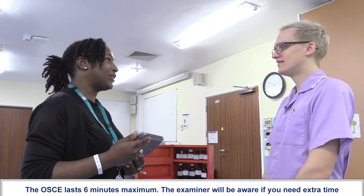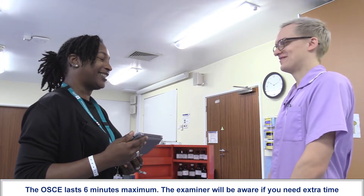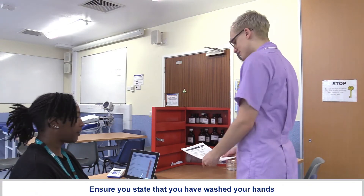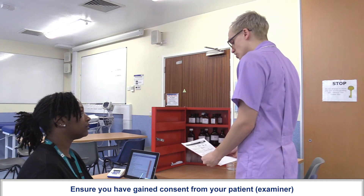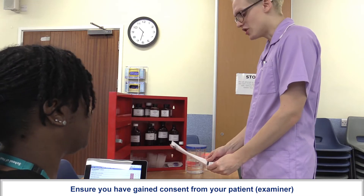As you're aware, you've got six minutes to do the 2200 hours medicines round. Are you ready? So, as you can see, I've just washed my hands and we're going to be doing the 2200 hour drug round this evening. Are you happy to have some medication?